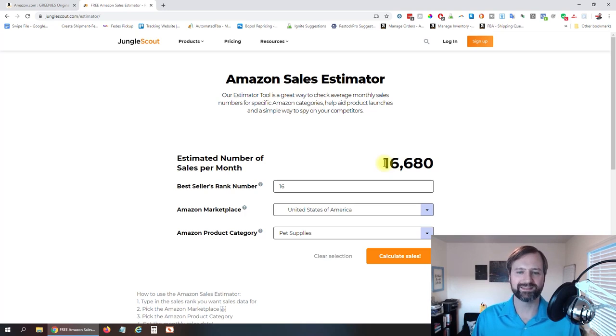Jungle Scout tends to skew on the high side, so keep that in mind. This is just an estimate based off a snapshot in time, and it's going to change. One thing you'd wanna look at is the historical sales rank using a Keepa graph if you pay for that. But this is gonna give you a good ballpark figure on how many sales per month.